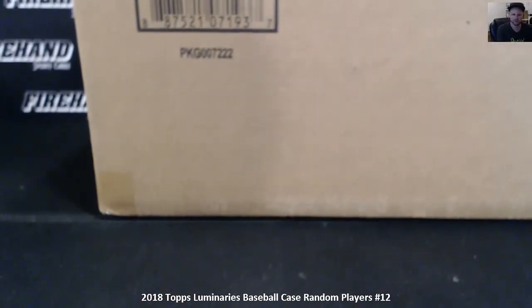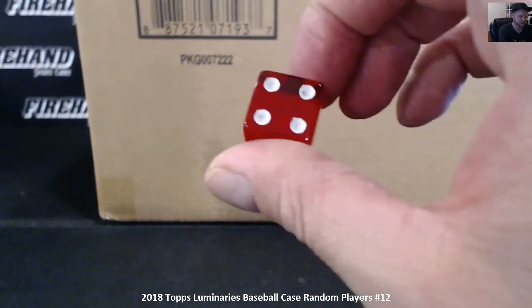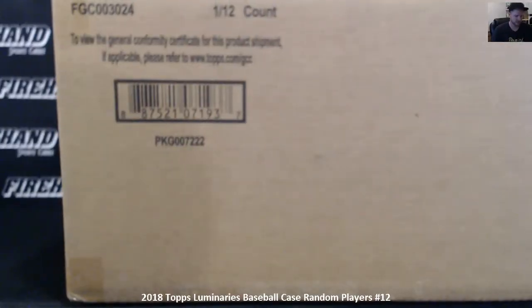Good luck, here we go. Four times on the draw. 73 total spots — boom, bang, zoom.